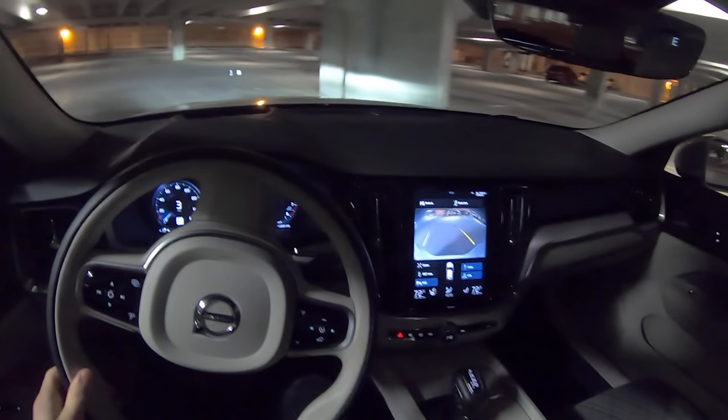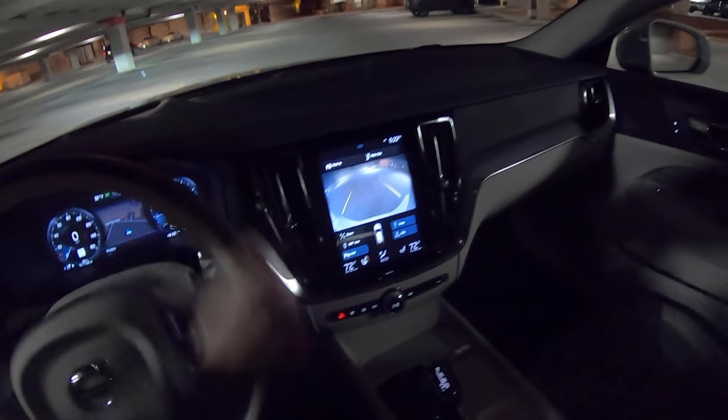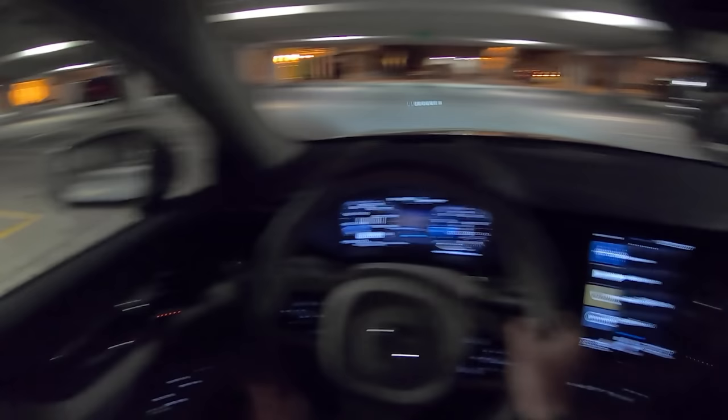As always, nice looking reverse camera. Kind of a funky distortion there, but it lets you see what you need to and has really good resolution and nice visibility at night.